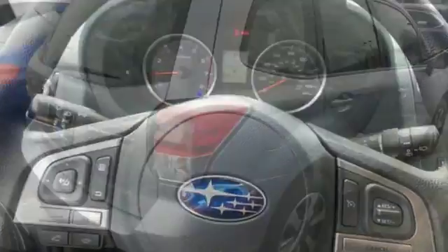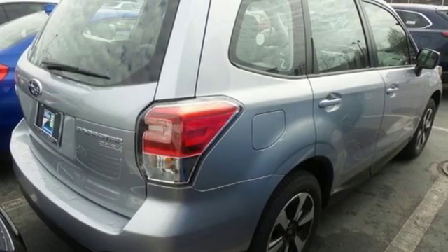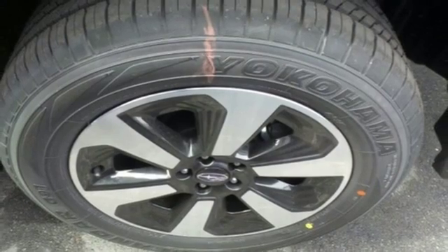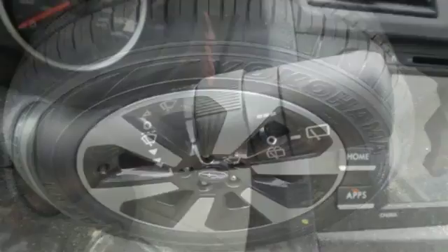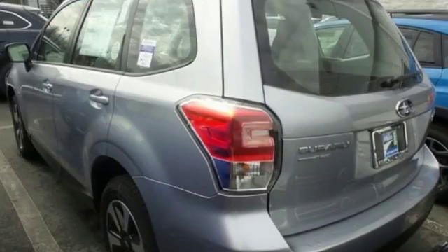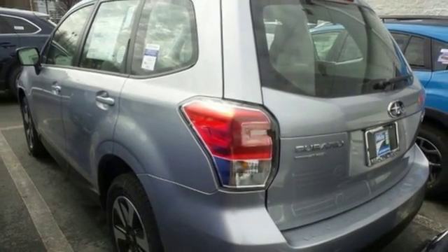Staying connected is simple with Bluetooth and the Subaru Starlink multimedia touchscreen. The rear-vision camera, cargo area underfloor storage, and grocery back-end tie-down hooks add loads of convenience. This Forester is waiting for you and your family. Come see what it has to offer.